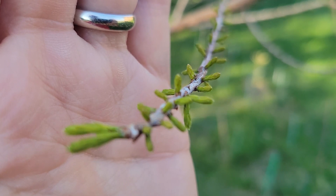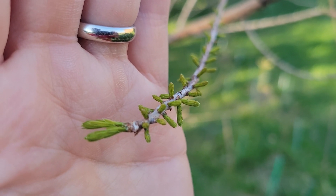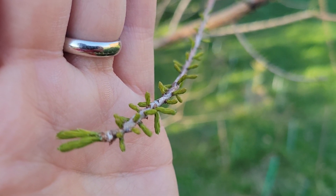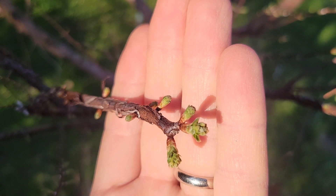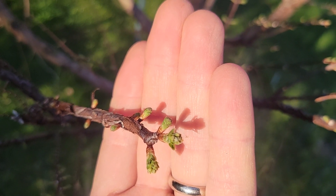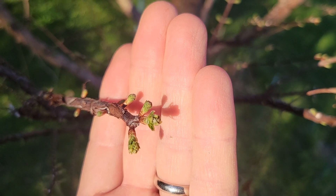This is the bald cypress, and you can see it's just starting to put out new needles for the year. This is a deciduous conifer. And this is another deciduous conifer, the dawn redwood, also breaking bud. No damage from the cold either.